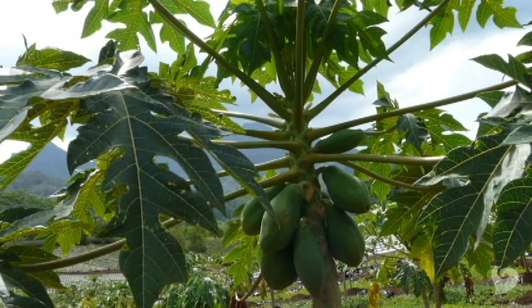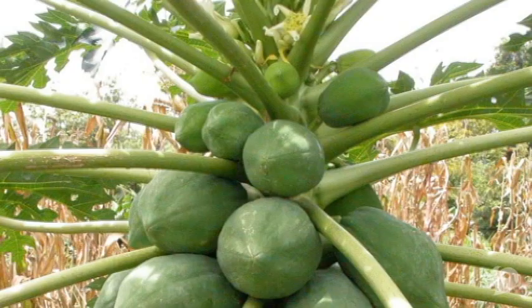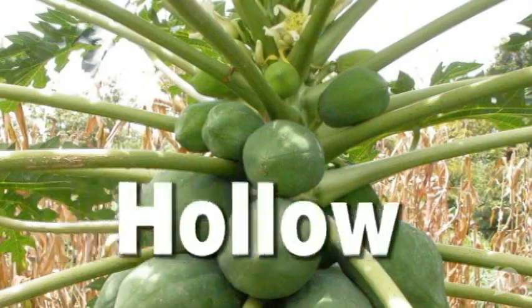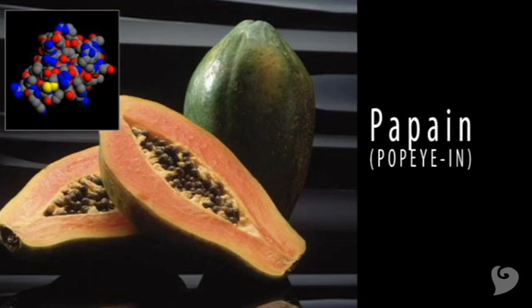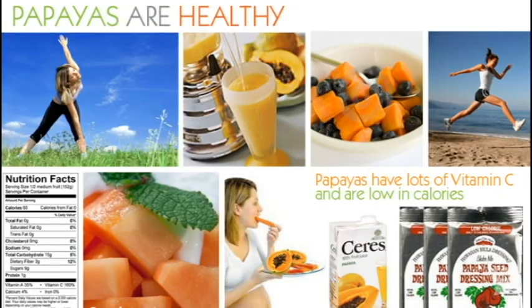The papaya doesn't grow on trees. They grow on gigantic herb plants. The trunks or stems are actually hollow. Papayas are very healthy. They are packed with a natural digestive enzyme called papain. This enzyme helps your body break down protein.